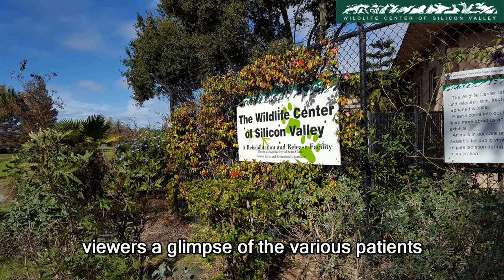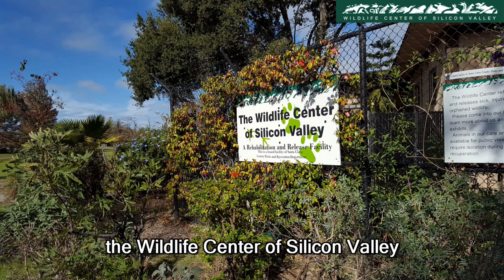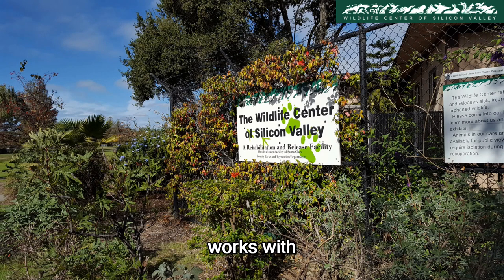Wildlife Diaries gives viewers a glimpse of the various patients the Wildlife Center of Silicon Valley works with on a regular basis. All staff and volunteers have undergone training to work with various animals. Please do not try to care for an injured wild animal yourself — take it to your nearest wildlife rehabilitator.